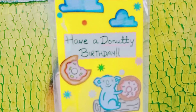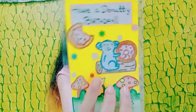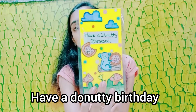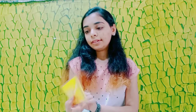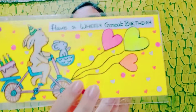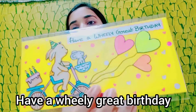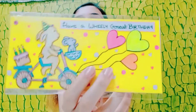Next I have a donut-themed envelope. And then I have this one — a cute little bunny carrying a cake with all these balloons and everything. It says 'Have a really great birthday.' Again a cute one.